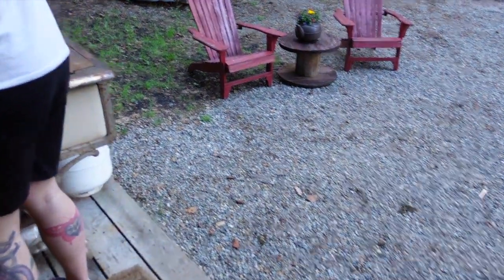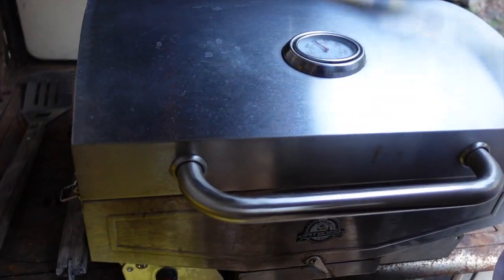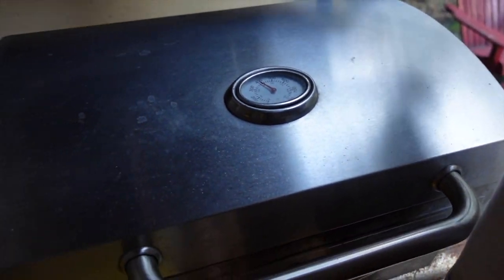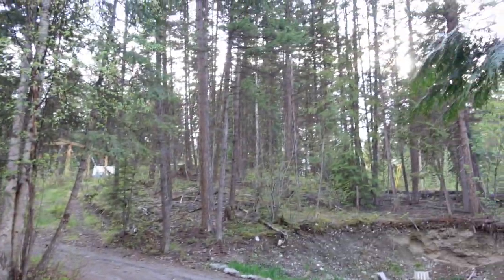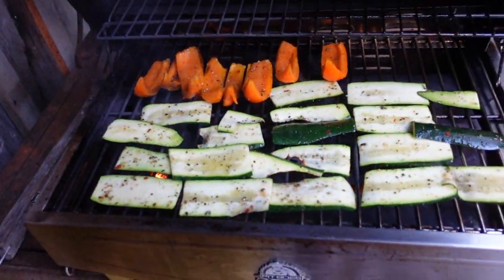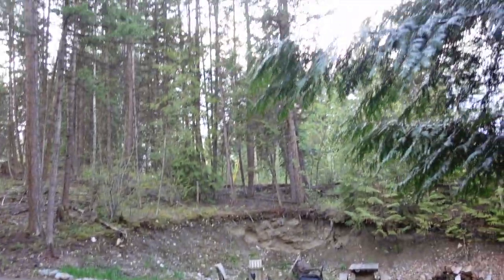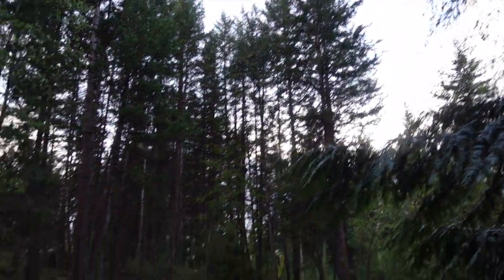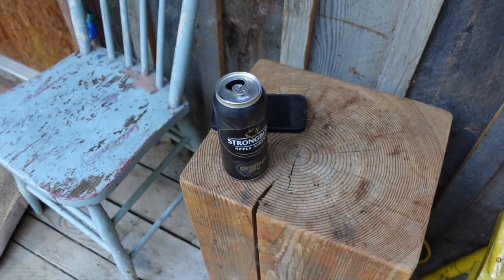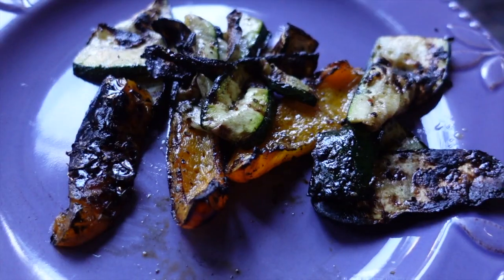We've turned the little barbecue on outside. Veggies are on — let's go! The dogs are out here as well. It's super chill, obviously a drink on the go. I love it!